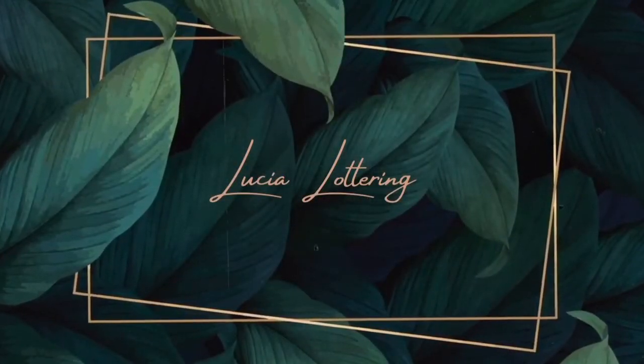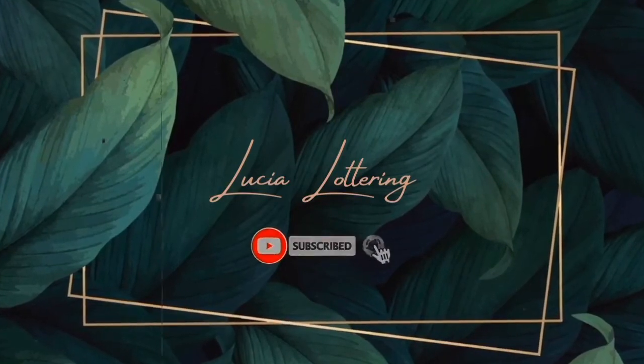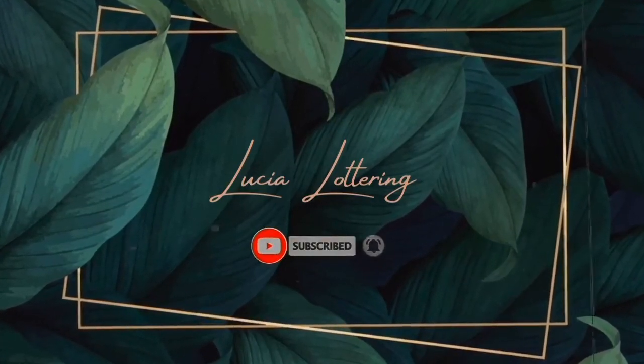Hey guys, welcome back to my wedding planning vlog. I do apologize for leaving you guys hanging the other day — my three-month-old baby woke up from his nap and it was feeding time, so I didn't have the time to finish the video. But without any further ado, let's get into it.